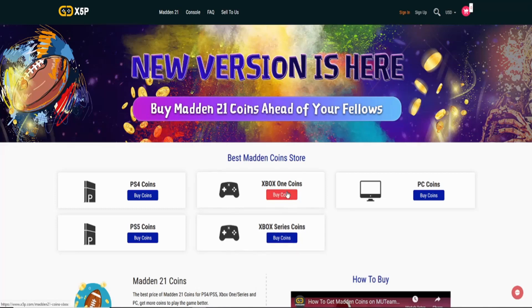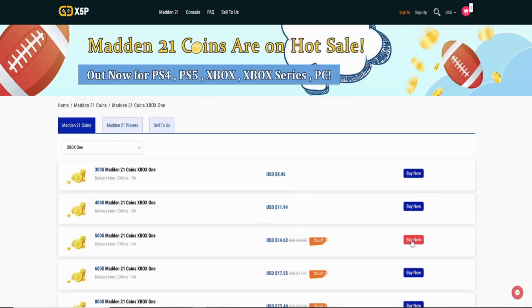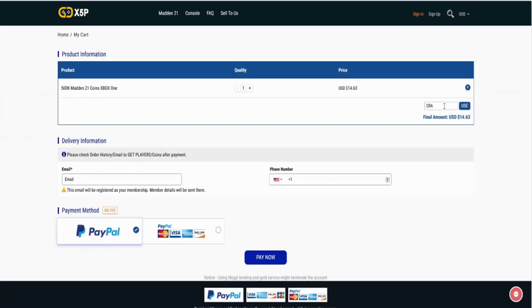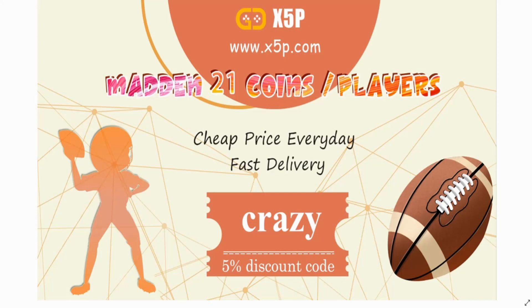You gamers want the cheapest and most reliable coins on the Madden 21 market? Make sure you check out x5p.com — the link is in the description. Use code CRAZY at checkout for five percent off. Let's get it.